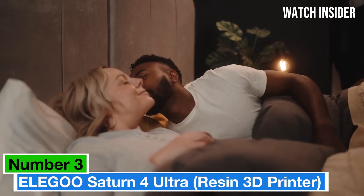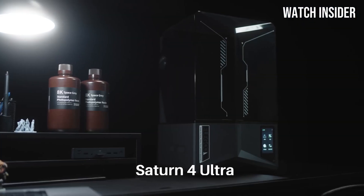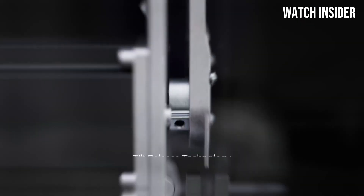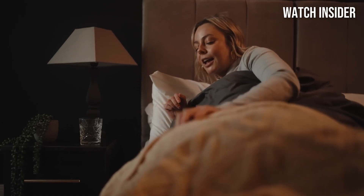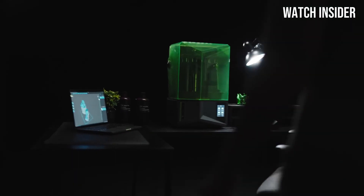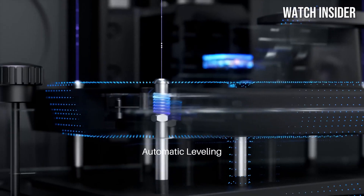Number 3. The Elegoo Saturn 4 Ultra is a remarkable addition to the world of resin 3D printing, setting a new standard for both hobbyists and professionals alike. After thorough testing and comparison with other models in its category, it's clear that the Saturn 4 Ultra excels in almost every aspect. One of the standout features is its impressive print quality — with a high resolution of 8K, this printer produces incredibly detailed models that capture even the subtlest nuances of your designs. Whether you're printing miniatures, intricate sculptures, or functional parts, the level of detail is simply outstanding.